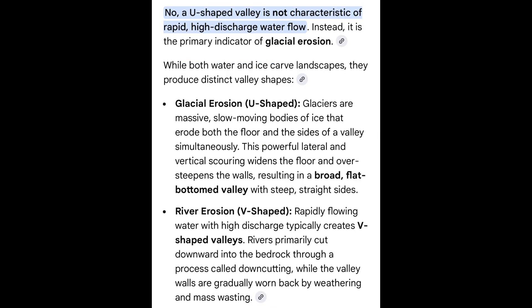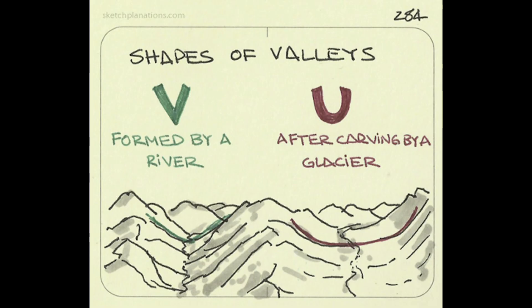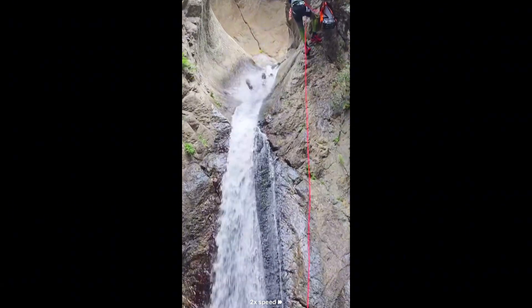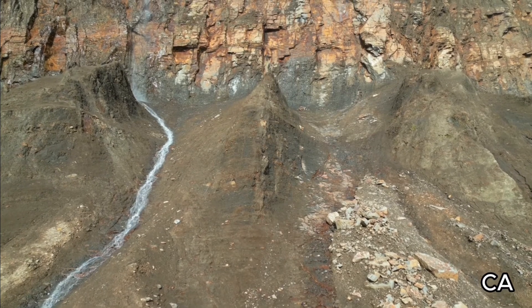But if you search whether a U-shaped valley is characteristic of rapid, high-discharge water flow, Google contradicts itself and says that rivers can only make V-shaped valleys, and only a glacier is capable of making a U-shaped valley. There is so much observational evidence to support that water can in fact make U-shaped valleys that this widespread misunderstanding becomes quite ridiculous.